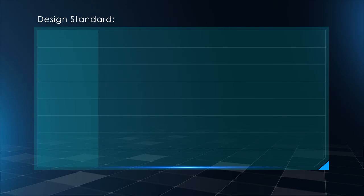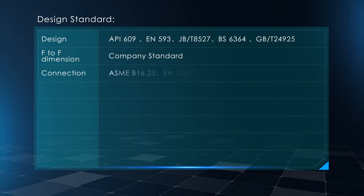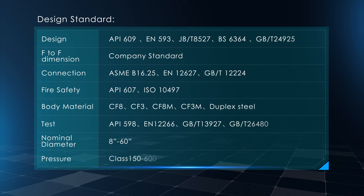Design Standards: API 609, EN 593, JB/T 8527, BS 6364, GB/T 24925. Face-to-face dimension per company standard. Connection: ASME B16.25, EN 12627, GB/T 12224. Fire Safety: API 607, ISO 10497. Body Material: CF8, CF3, CF8M, CF3M, Duplex Steel. Test: API 598, EN 12266, GB/T 13927, GB/T 26480.